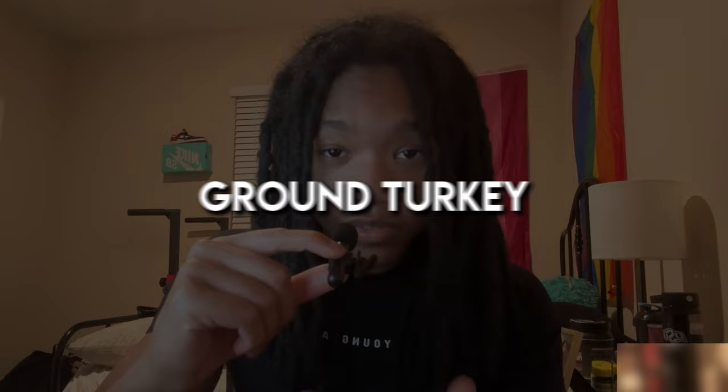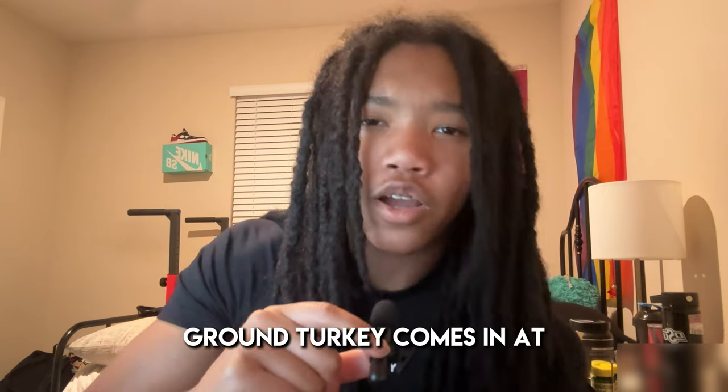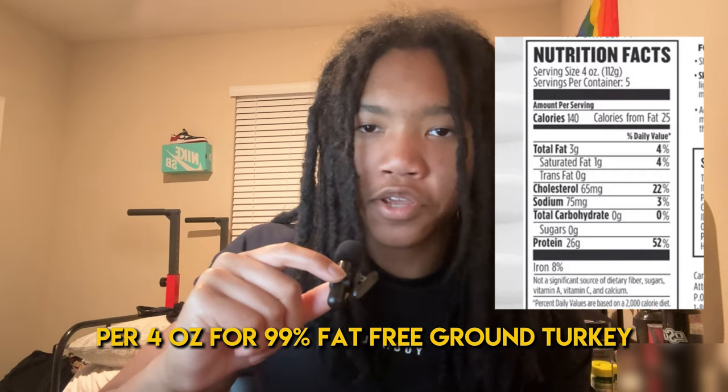Similar to ground beef, we have ground turkey, which is actually less expensive and more protein for less calories. The downside for me though is that it just tastes a bit worse, but it's still good. And honestly, you can season this to taste pretty similar to ground beef. Ground turkey comes in at 140 calories and 26 grams of protein per 4 ounces for 99% fat-free ground turkey. And same as ground beef, you can change the fat-to-lean ratio depending on your fitness goals.